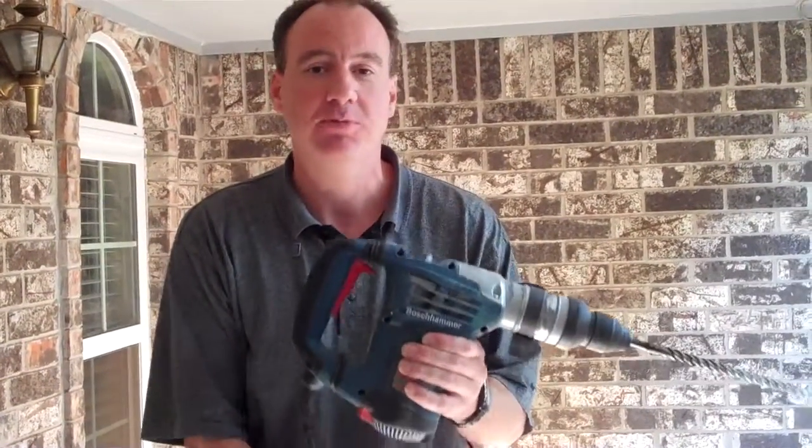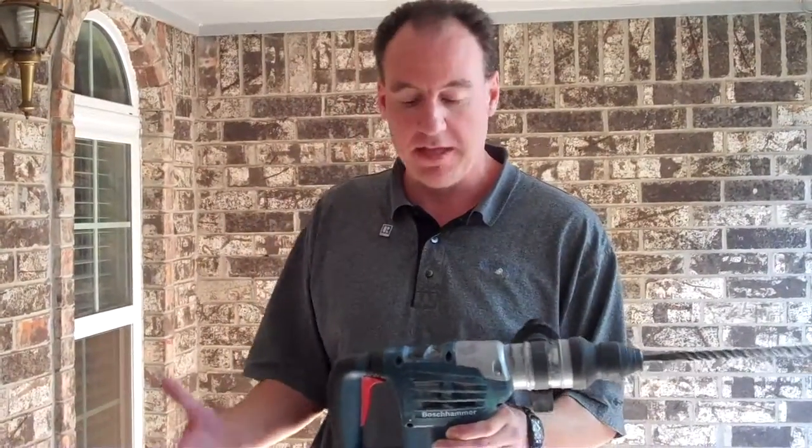I'm here at a house in South Edmond where they're treating the house for termites as we speak. A lot of people know about termite treatment and it's not uncommon in the state of Oklahoma, but not a lot of people have seen it done. It's being done right now by Strike 3 Pest Control and I came over to check on things.